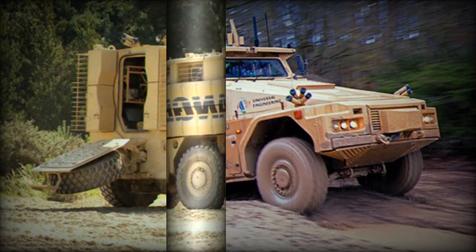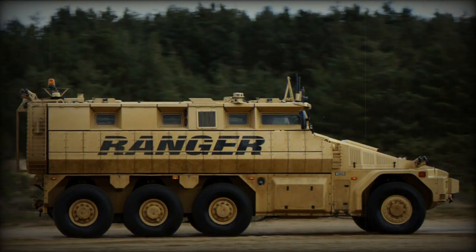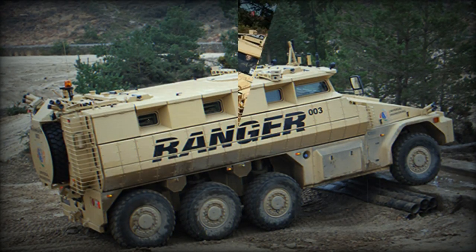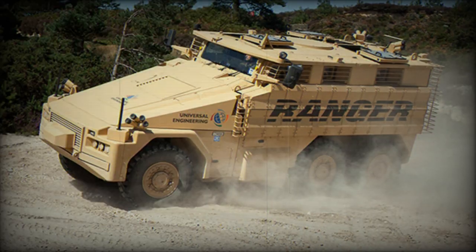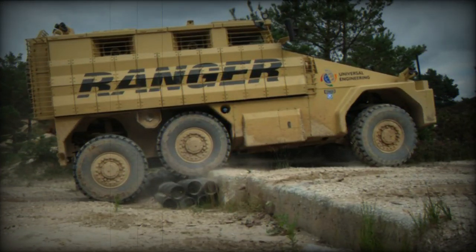This MRAP vehicle can be fitted with a remotely controlled weapon station. It can be armed with a 7.62mm or 12.7mm machine gun, a 40mm automatic grenade launcher, a 30mm cannon, or an anti-tank missile launcher. The vehicle can also be fitted with a one-man turret, so the armament depends on customer requirements.